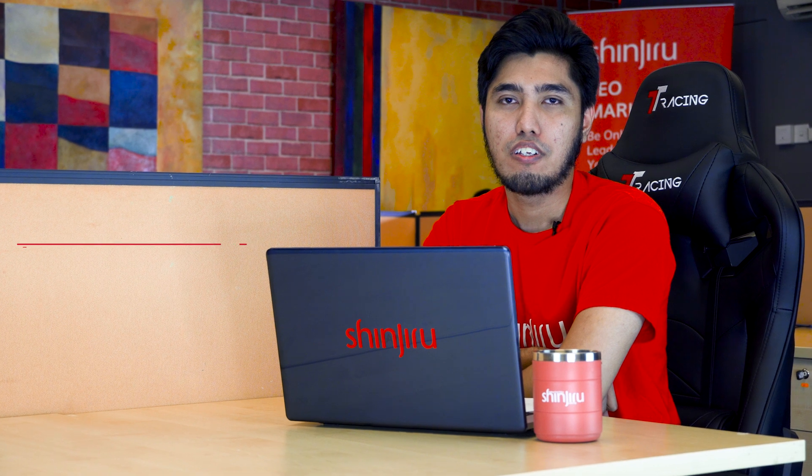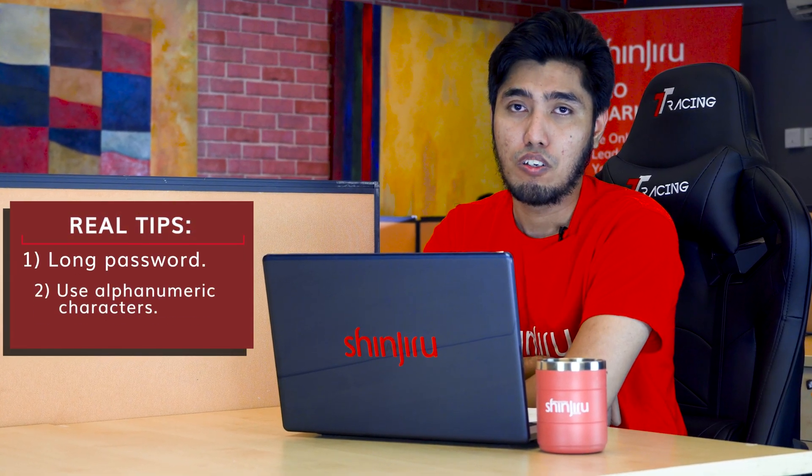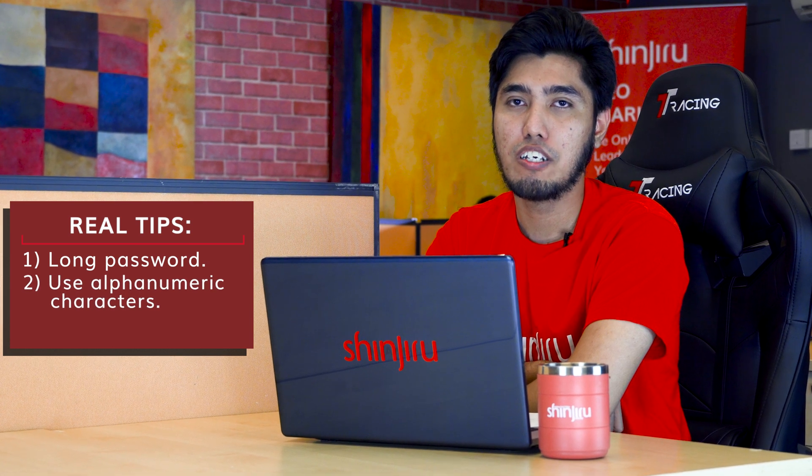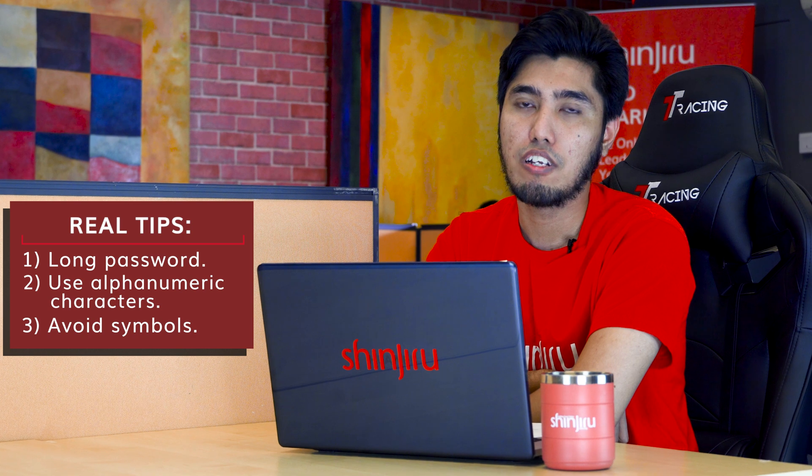Here are the real tips. Number one, make your password long. Number two, use alphabetical and numerical characters. Number three, do not use symbols as your password.